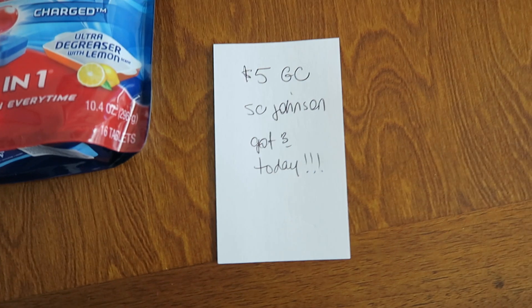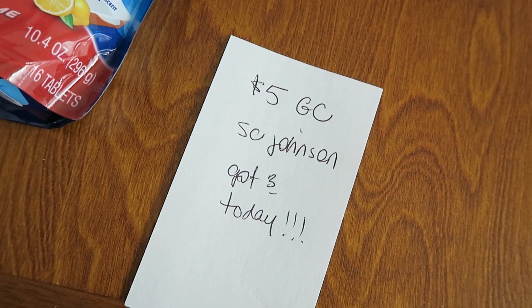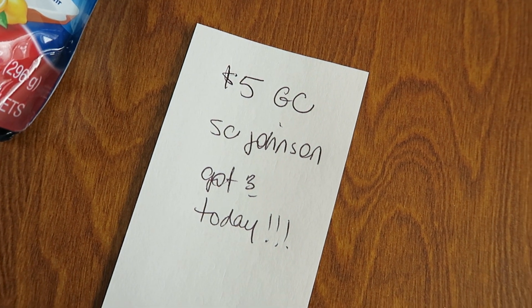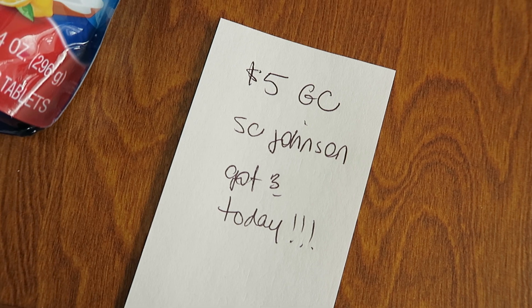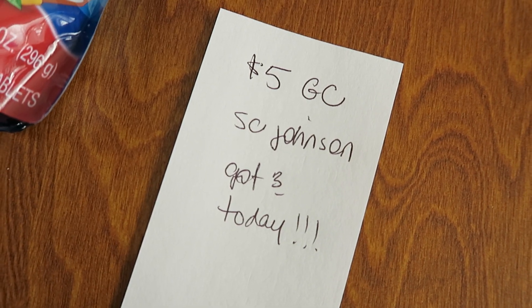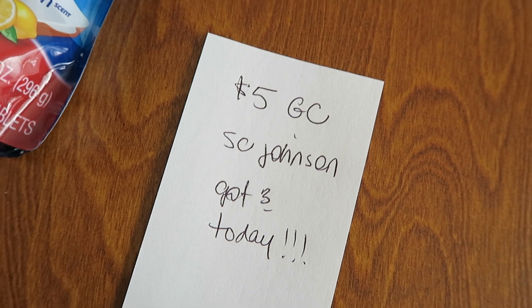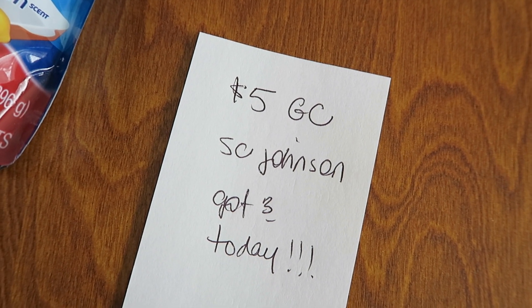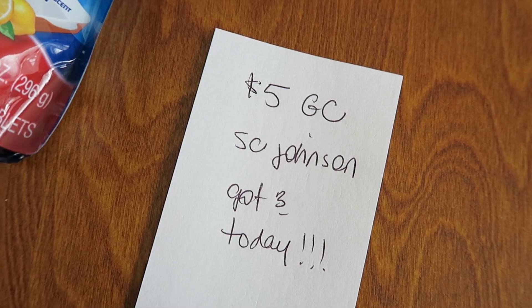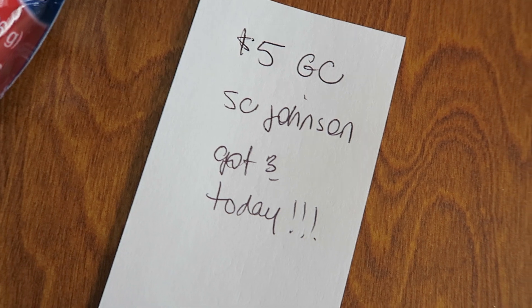The last piece of business I want to talk about: today in the mail I got three envelopes all from SC Johnson — it was three of those $5 gift cards. If you remember around November-ish, December-ish, there was some sort of deal where you buy, I think, three or four participating SC Johnson items and get back a $5 gift card. At Walgreens and a couple other stores they had different sales.